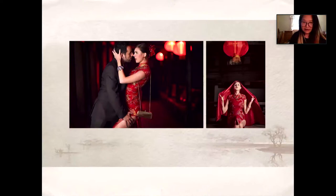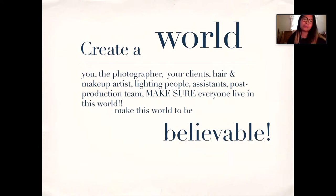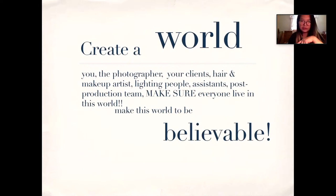As a photographer, you need to work very closely with your client, hair and makeup artists, lighting team, and post-production team to make sure everybody knows what your storyline is about. That's why before the session I share a mood board with the entire team — pictures of inspiration shared amongst everybody — to create a world for your team including your client, and live in it. That was point number one.